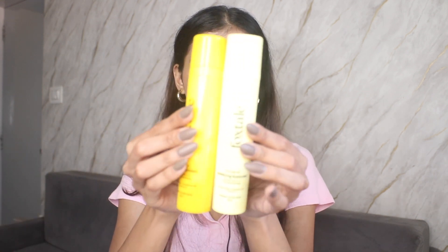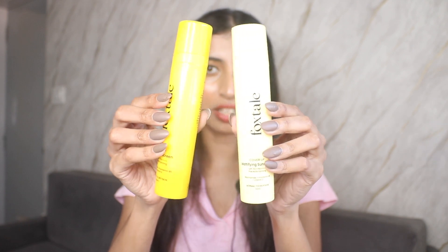Then I have the Glowy Dewy Sunscreen for people who don't like mattifying formulas. The color of the packaging is different but everything else is similar in terms of branding. The product consistency is of course different. This one also has niacinamide, vitamin B5, and vitamin E and is suited for normal to dry skin.